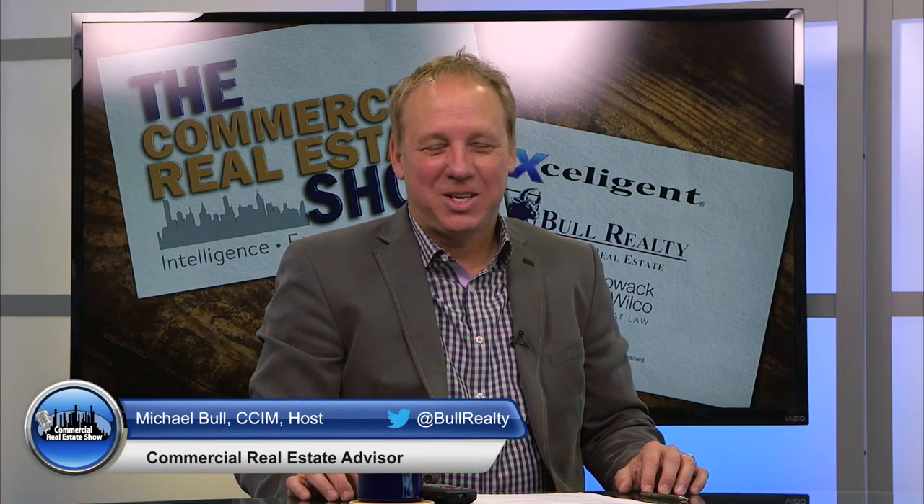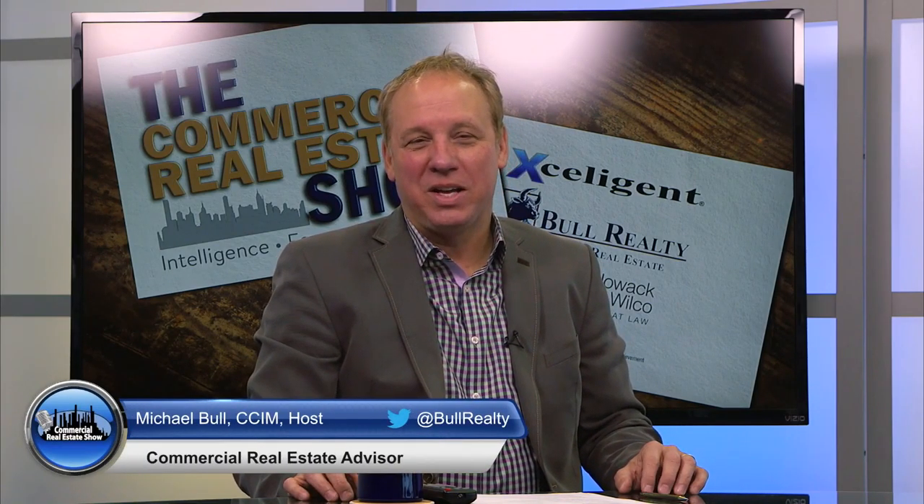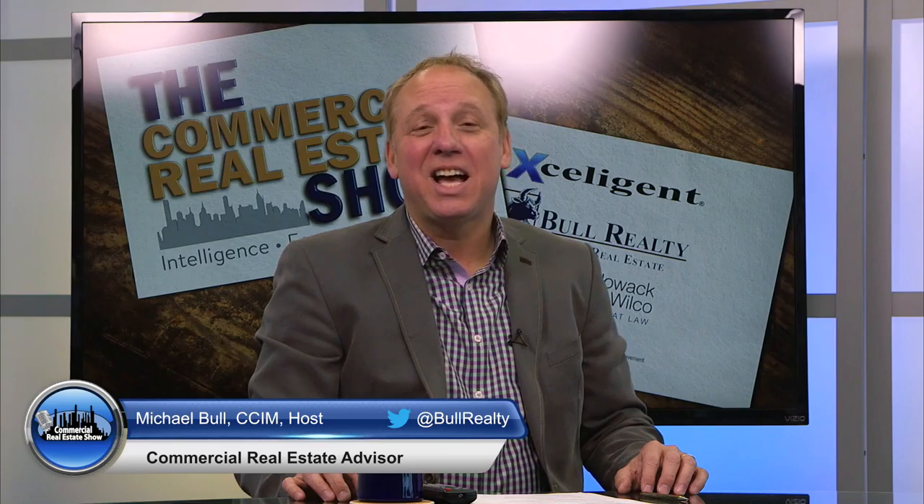Welcome to the Commercial Real Estate Show. I'm Michael Bull. Thanks for being with us. We are your source for market intelligence, forecasts, and strategies. Thanks for joining us on one of the radio stations around the country, or maybe you're on iTunes, YouTube, or the show website, commercialrealestateshow.com. We have an incredible show for you today. We're going to talk about something that's very interesting to people all around the country: adaptive reuse.